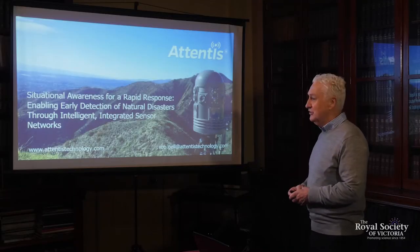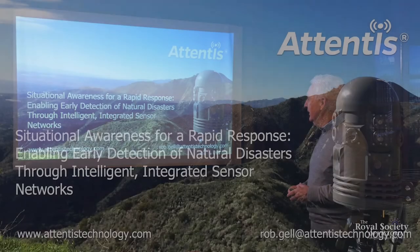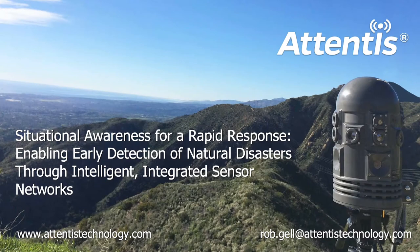Thank you, Mike, and particularly thank you very much for the illustrious title you've given to my presentation tonight: Situational Awareness for a Rapid Response, Enabling Early Detection of Natural Disasters Through Intelligent, Integrated Sensor Networks.